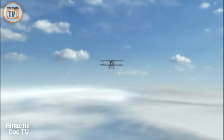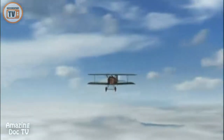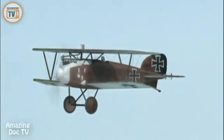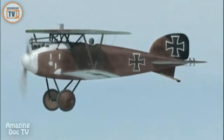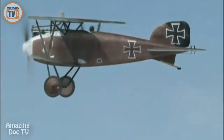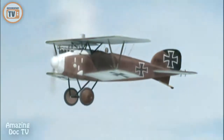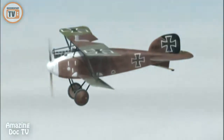1917. 15,000 feet above LaSalle, France, on the western front. A lone Albatross D-3 hunts for enemy reconnaissance aircraft and observation balloons. An icy 100-mile-per-hour wind stings exposed skin as the pilot searches the sky. He is 21-year-old Ernst Udet, destined to become a top German ace, second only to Manfred von Richthofen, the Red Baron.